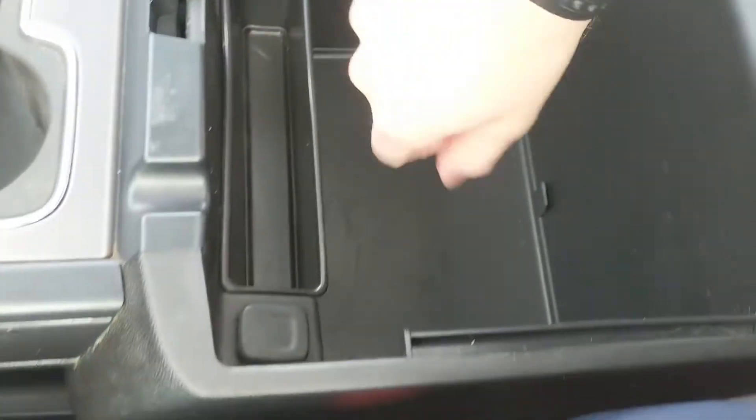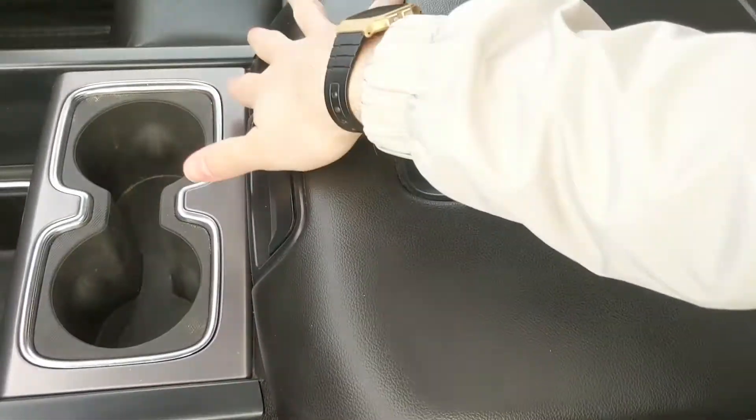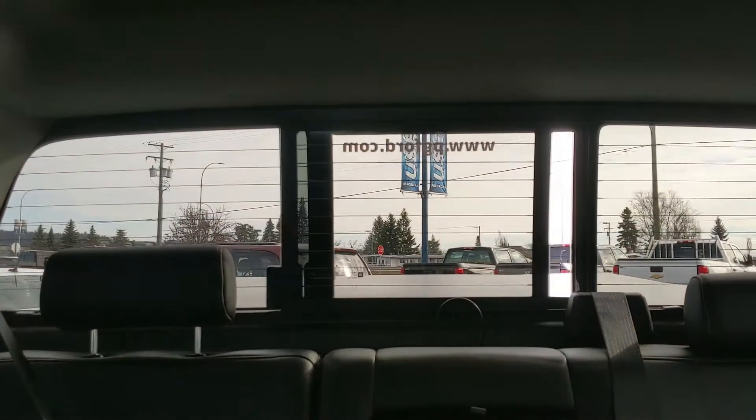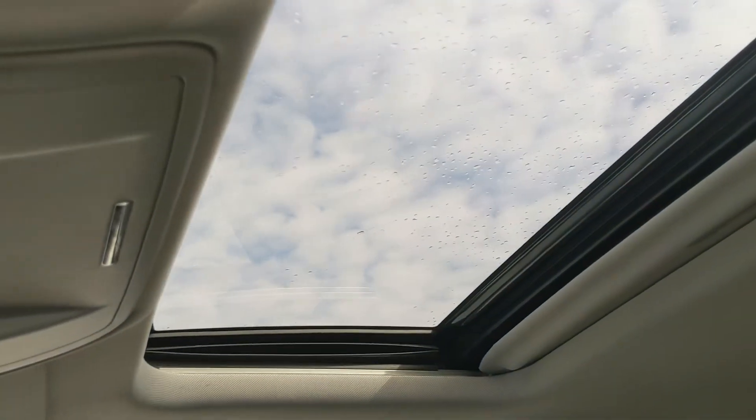Inside the console you have a ton of room including two USBs, auxiliary, and another 12 volt so you can plug something in to charge or hook up your audio from there. Looking back, you have a power sliding rear window, and last but not least you have a power moonroof up top so you can let in the sunshine.